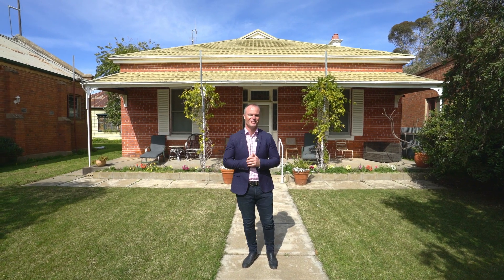Here we are in the heart of Tocumwal — 39 Deniliquin Street. This home was built around 1910, with period features throughout and the opportunity to further renovate, extend, or capitalize on your dreams. Come on through for a look.